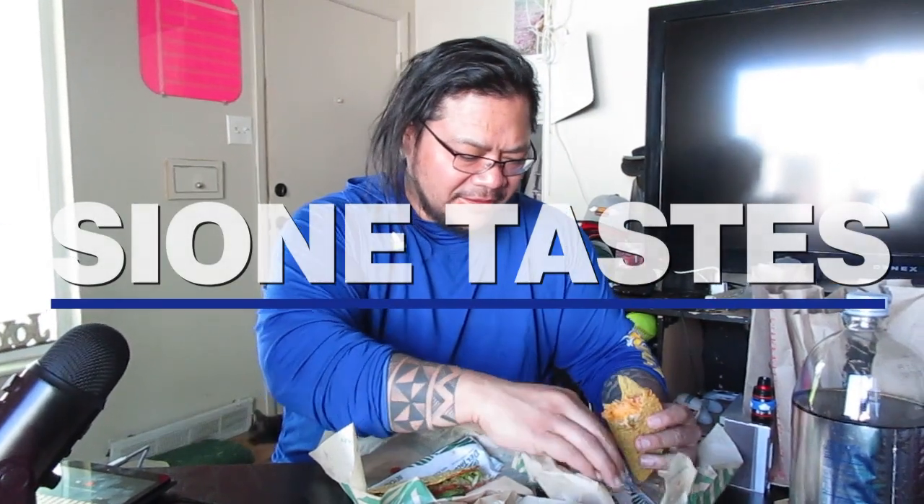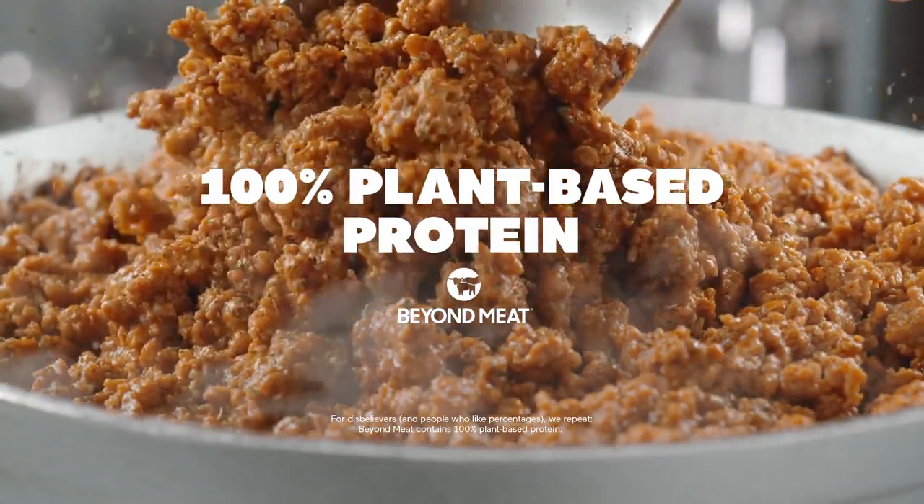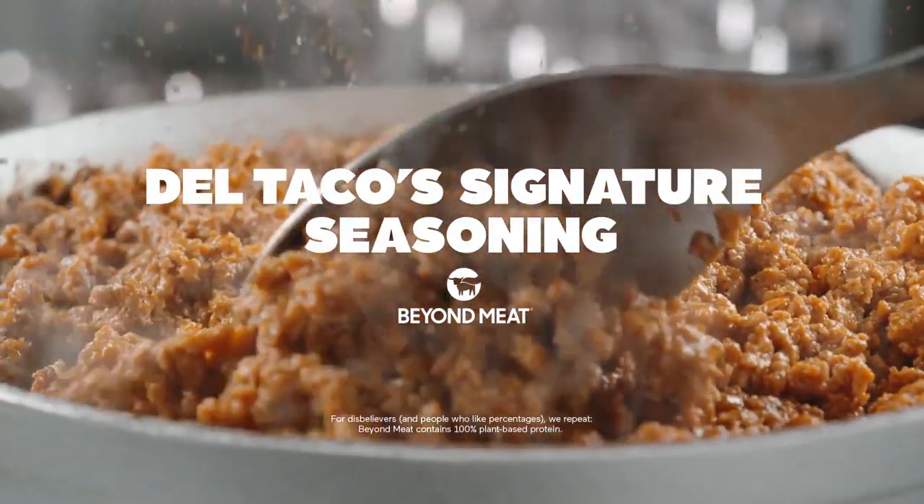Wow, it's better than I thought it would be. Introducing Beyond Tacos, packed with 100% plant-based protein and the same signature taste as our seasoned beef.